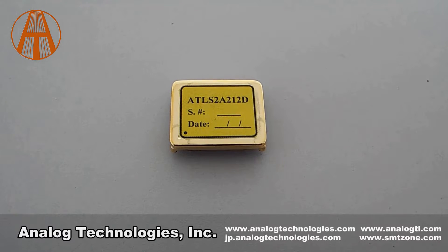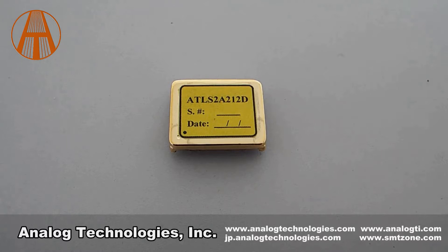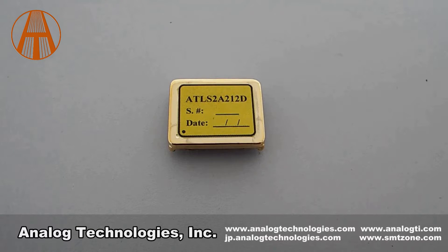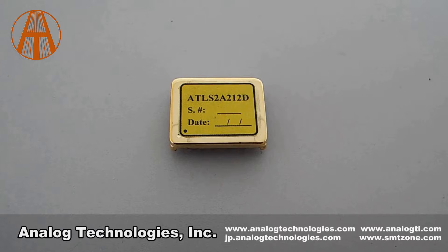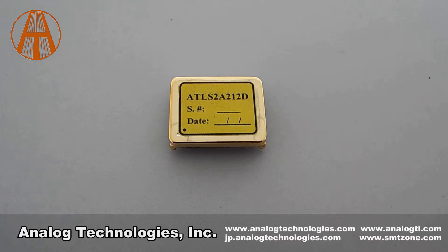There is no need for a heatsink with such high efficiency. Two kinds of packaging are available: DIP and SMT. The ATLS-XA212 has a very small package with a six-sided metal enclosure to prevent the controller and other electronics from interfering with each other. It's easy to integrate this controller into your design due to its small size.